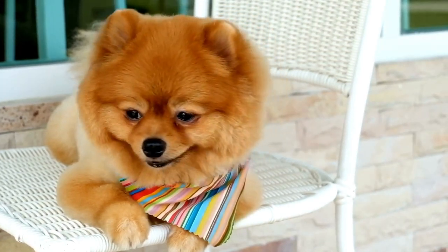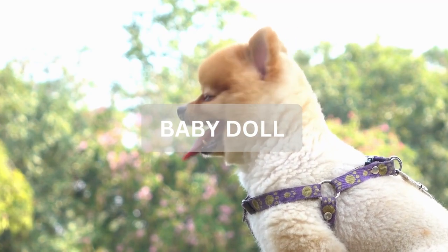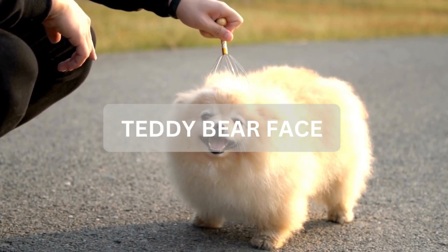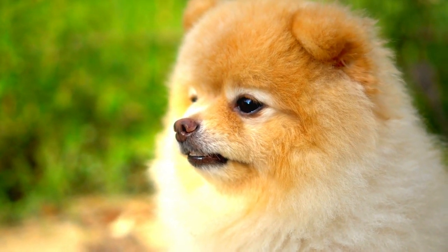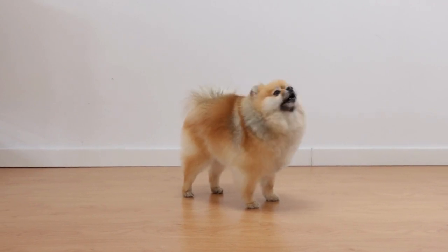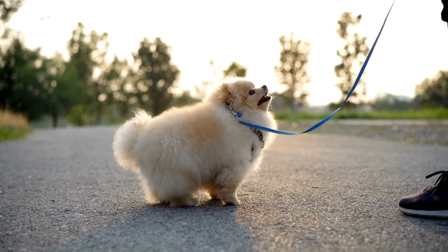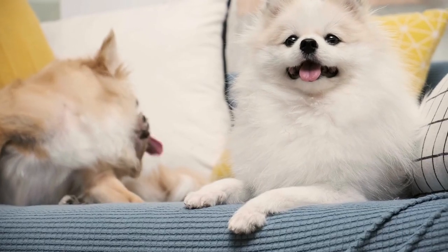A Pomeranian with what is called a baby doll face will have a muzzle that is slightly shorter than the breed standard. The teddy bear face Pomeranian has the shortest muzzle of them all — only a quarter of the length of its skull. Compared to a standard Pomeranian, the teddy bear face will have a dramatically shorter muzzle that almost gives a smooshed-in face appearance, with eyes set closer to the muzzle and the appearance of a fuller, more fluffy cheek.